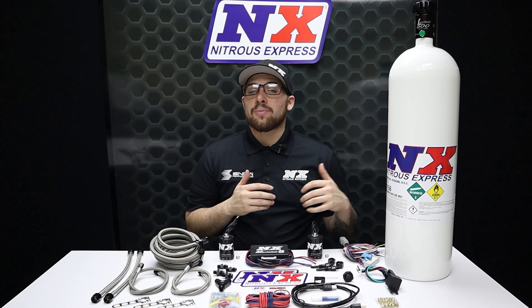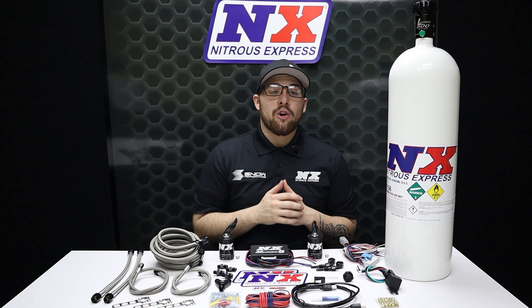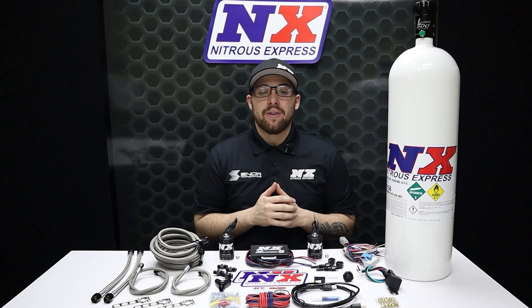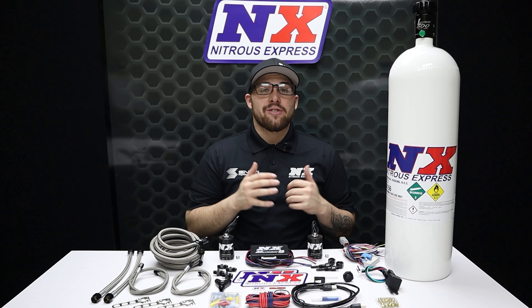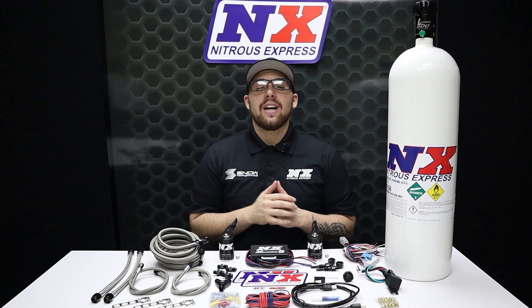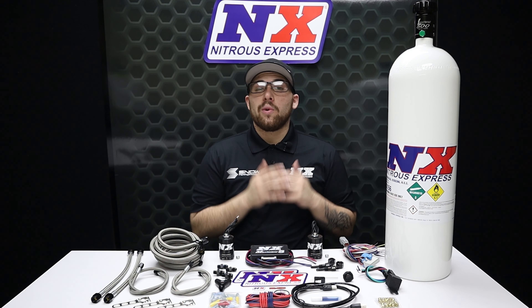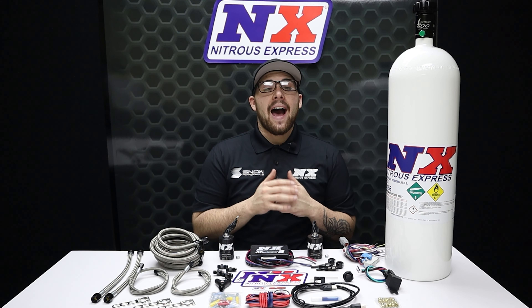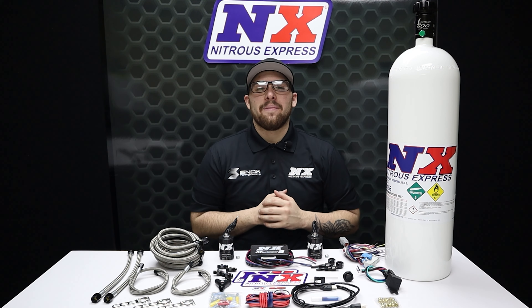We here at Nitrous Express want nothing more than for you to go fast. So if you want power and you want it now, this is the system for you. For more information you can visit us at www.NitrousExpress.com or give us a call at 1-888-GO-FAST-1. Don't forget to like, subscribe and comment down below what you guys would like to see next. As always thank you all for watching and I will see you next time.